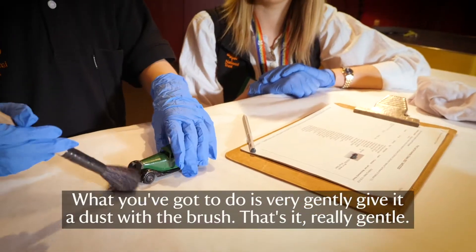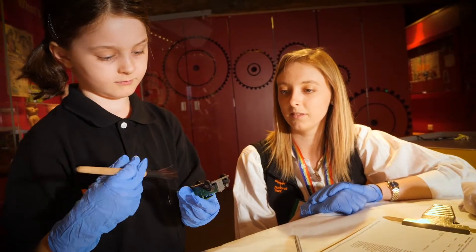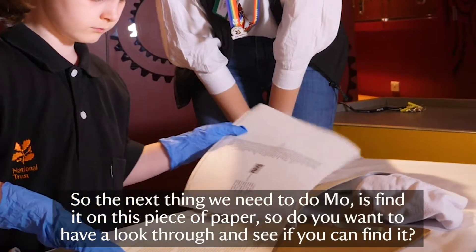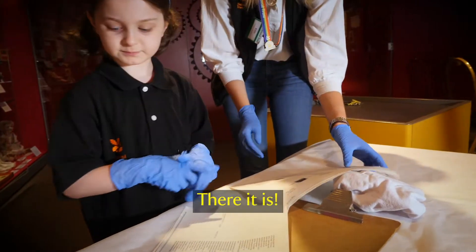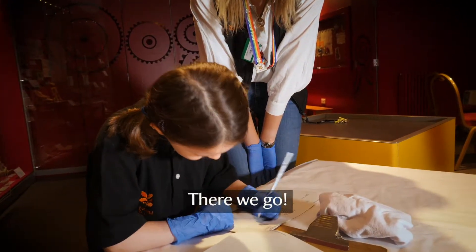What you want to do is very gently just give it a dust with the brush — that's it — and be really gentle. Then the next thing we need to do, because we've cleaned it, is find it on the piece of paper here. Can you find it? There it is! Get the pencil and give it a big tick. There we go.